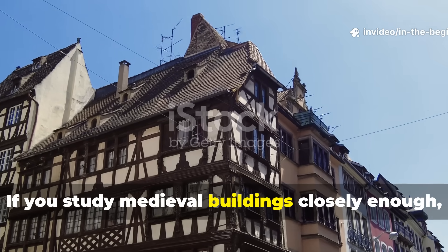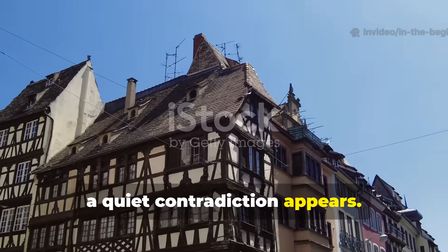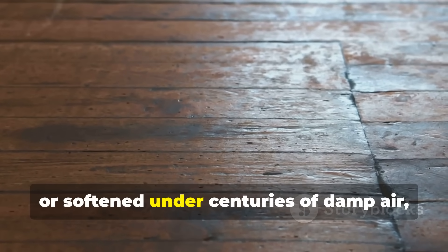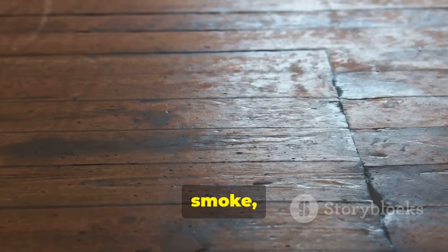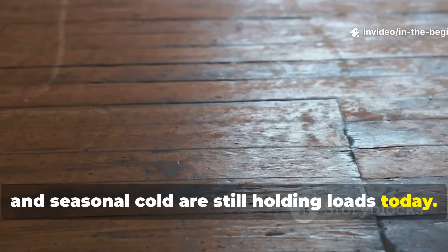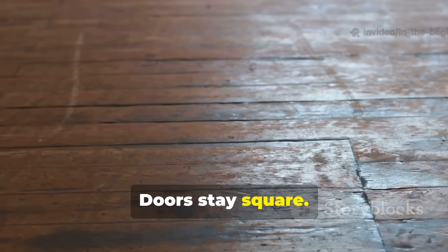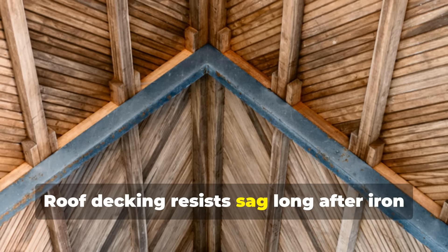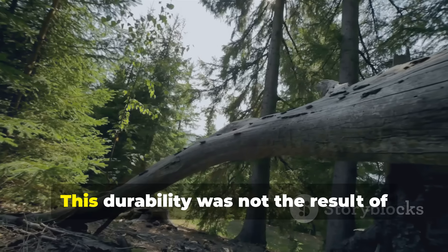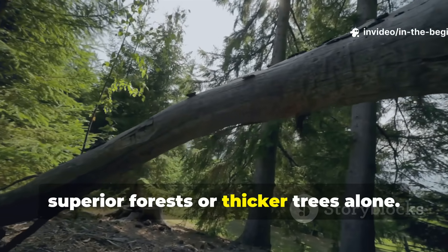If you study medieval buildings closely enough, a quiet contradiction appears. Boards that should have warped, split, or softened under centuries of damp air, smoke, and seasonal cold are still holding loads today. Floors remain stiff. Doors stay square. Roof-decking resists sag long after iron fasteners have corroded away. This durability was not the result of superior forests or thicker trees alone.